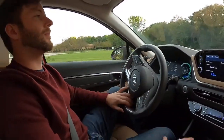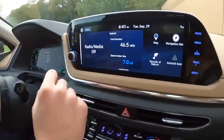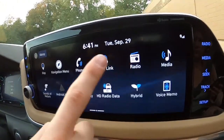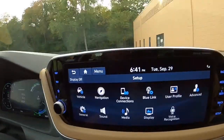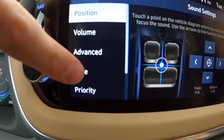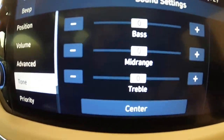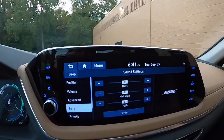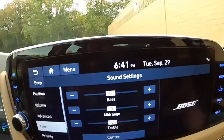Does the audio include subwoofer settings? You've got bass, midrange, and treble in the tone controls, but no separate subwoofer setting. The car doesn't actually have a dedicated subwoofer — there are some decent bass speakers in the back, but that's it. Just bass, midrange, and treble.